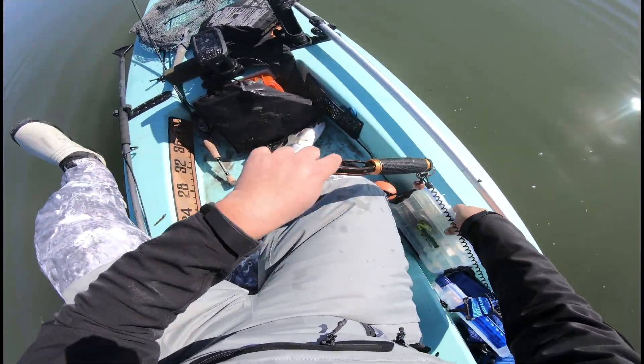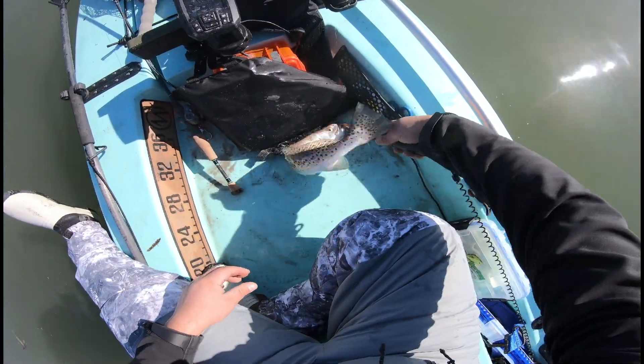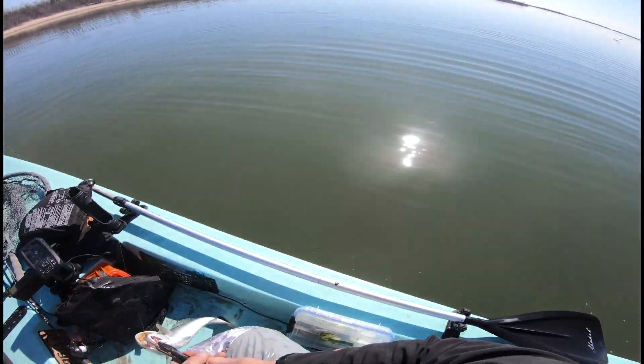I can't believe the trout are so stacked right here.